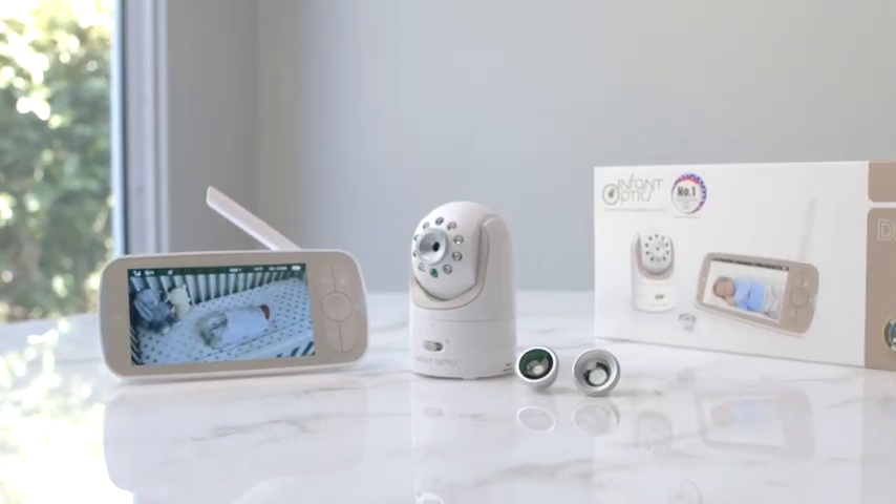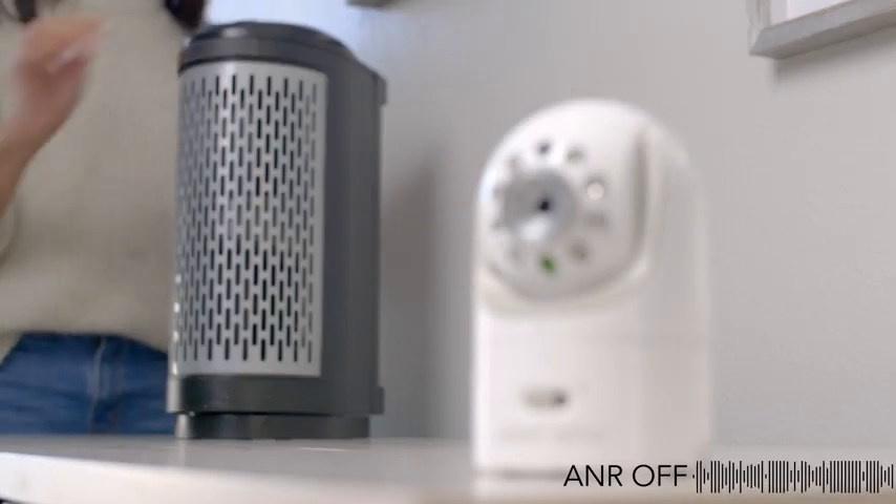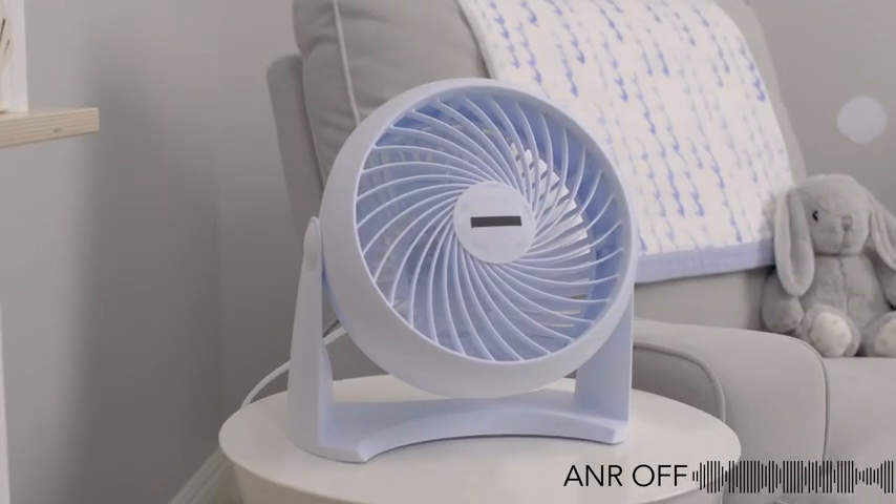The DXR8 Pro is the first baby monitor to ever offer active noise reduction, our patent-pending technology designed to reduce background noise coming from the nursery.